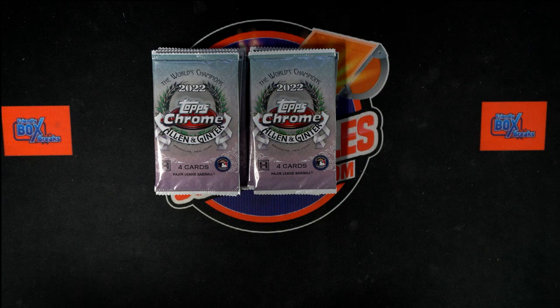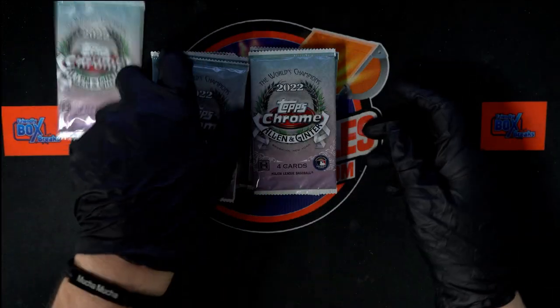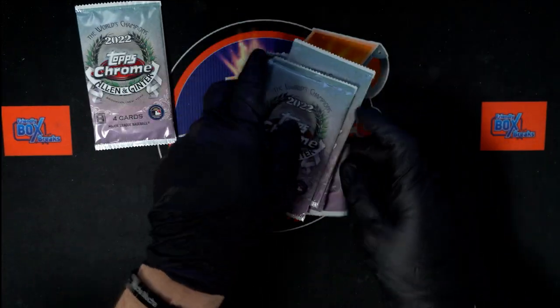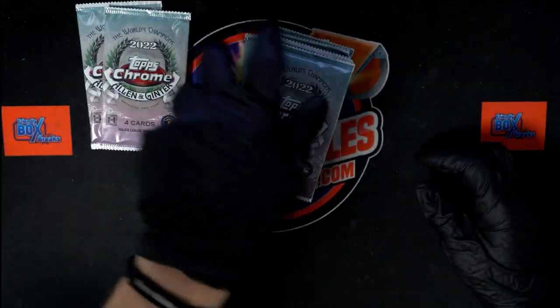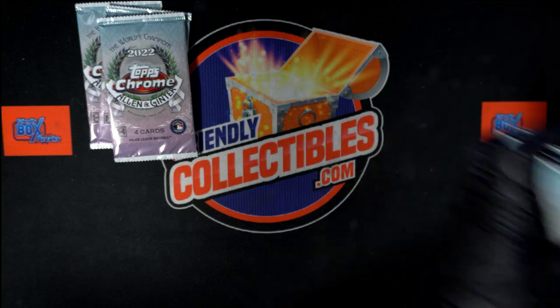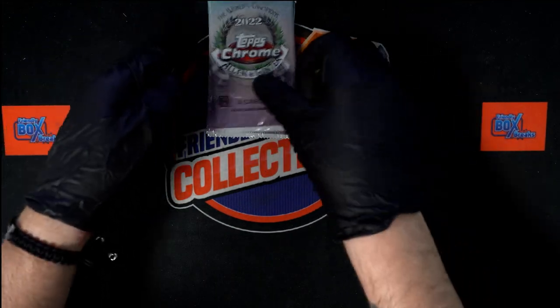All right, we've got three packs — instant pack rips of 2022 Topps Allen & Ginter Chrome for Stephen K about to happen. We're going to get three random packs out of here. So let's grab one right there, one right there, and then we'll take that one right there. And let's get these going. Good luck, Stephen K.